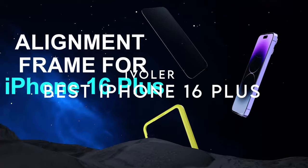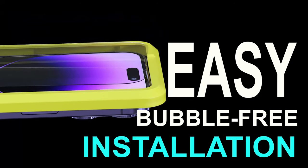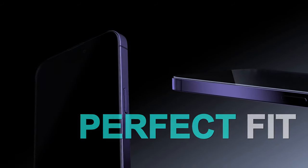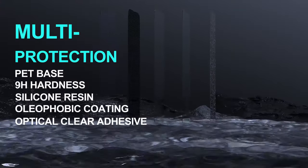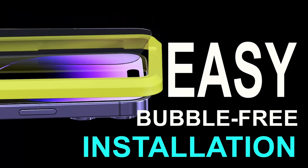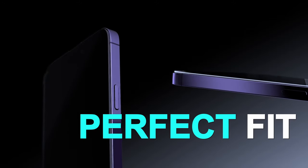At number seven, Ivola. The Ivola screen protector for the iPhone 16 Plus delivers exceptional protection, specifically designed for the 6.7-inch model — just remember to check your phone model before purchasing. Installation is a breeze with the included alignment frame and installation guide. One standout feature is the anti-fingerprint coating, which keeps the screen smooth and easy to clean, effectively repelling smudges and sweat.